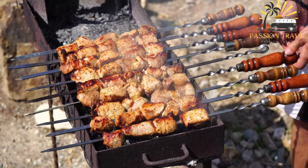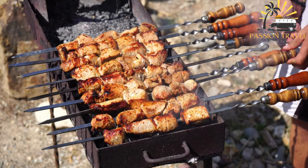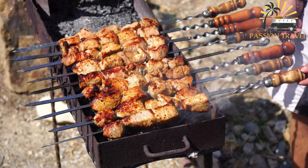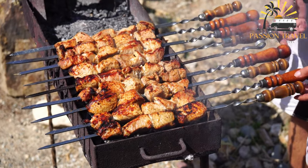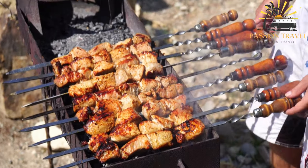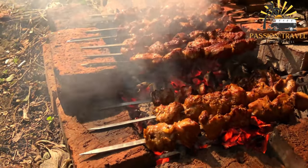Kebabs are enjoyed in many parts of the world and can be found in a variety of different cuisines, including Turkish, Persian, Indian, and Pakistani. They are often served as street food or as part of a larger meal, such as a mezze platter or a barbecue.